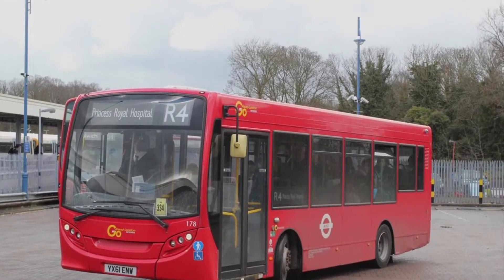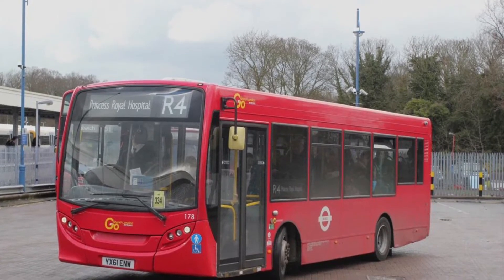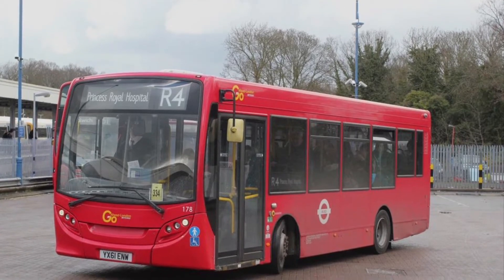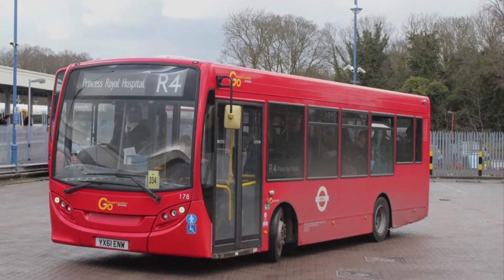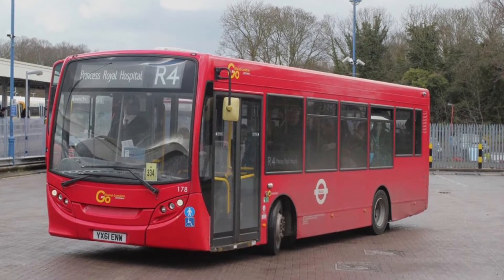Unfortunately, route R4 also uses 8.9m E200 darts, and it's been operated here ever since. There was actually a First route must-garage that was sold to Metrobus, which closed immediately after the sale, and the route was transferred to this garage, so it's been operating from here ever since.